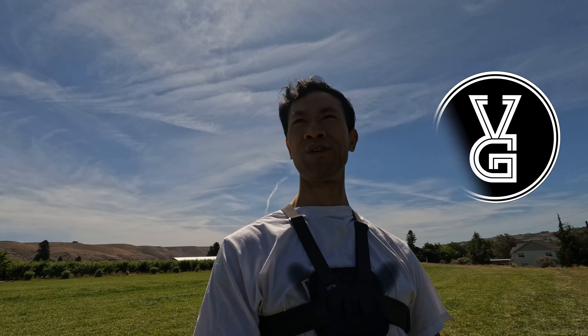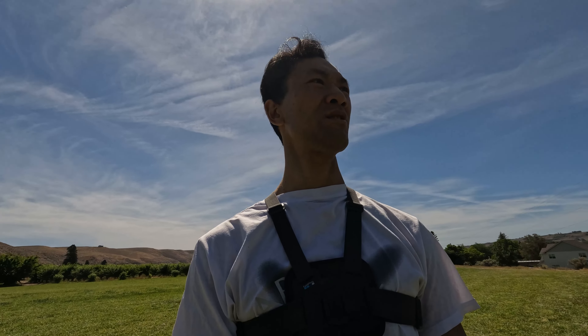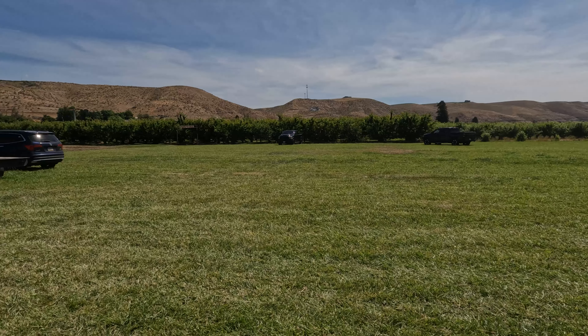Hello everyone, welcome to Visual Global. Today is Sunday, 10th July 2022, and we are here at Thompson Cherry Farm picking cherries. It looks like this year's crop is not good for Rainier Cherry. I found some Bing Cherry here — a lot of Bing here but not many Rainier.